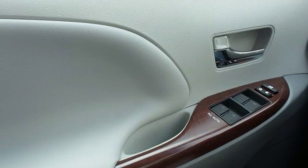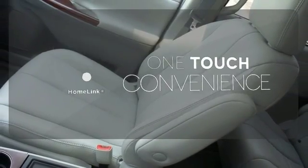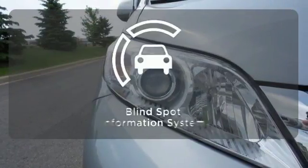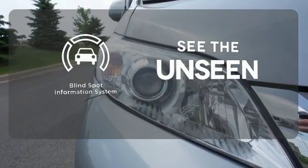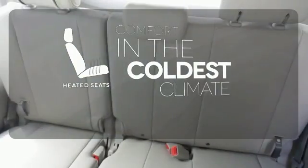With tinted glass and a rear spoiler, this is one good-looking family-hauling machine. With HomeLink, one touch makes your arrival as welcoming as if you'd never left. Negotiating traffic has never been easier thanks to the Blind Spot Indicator. The heated seats keep you comfortable no matter how cold it is.